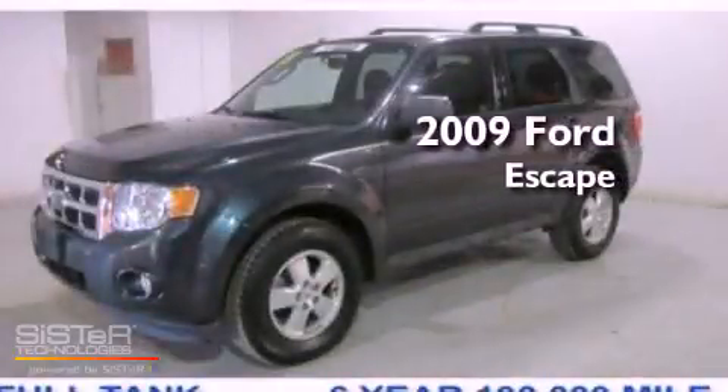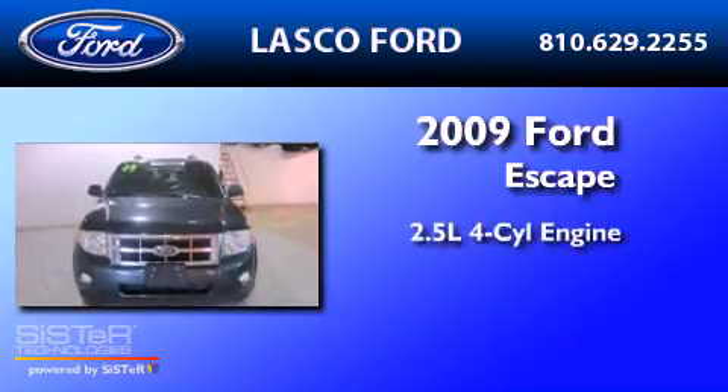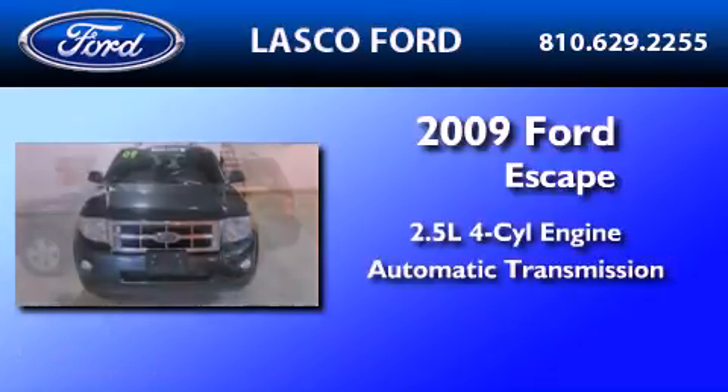This is a certified pre-owned 2009 Ford Escape. It has a 2.5-liter four-cylinder engine and an automatic transmission.